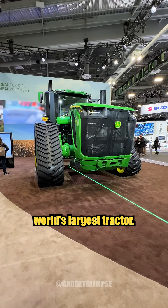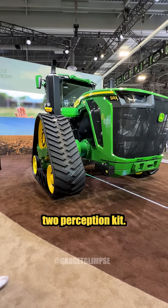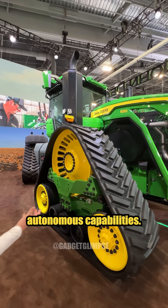Not only is this the world's largest tractor, this is the world's largest autonomous tractor. So John Deere this year, we're talking all about our generation two perception kit. You'll have to look all the way up to the roof to see a line of 16 cameras — four on every side — that provides autonomous capabilities.